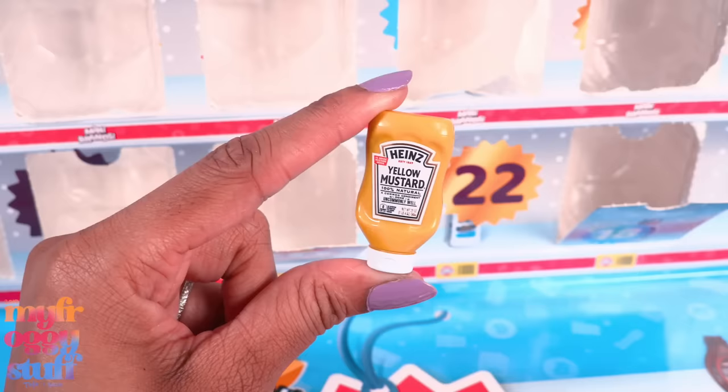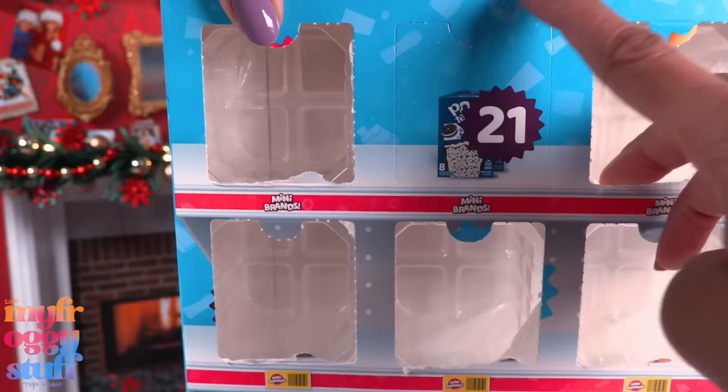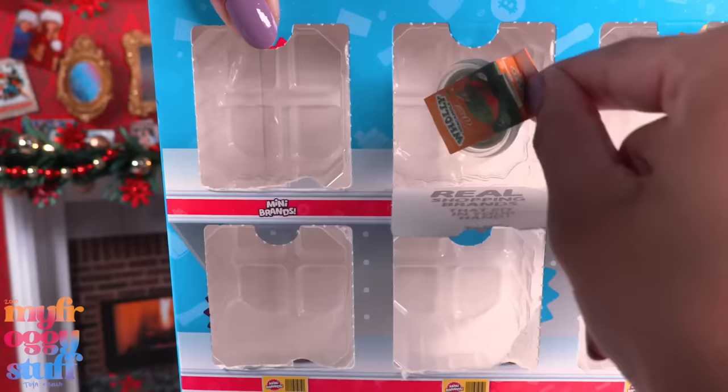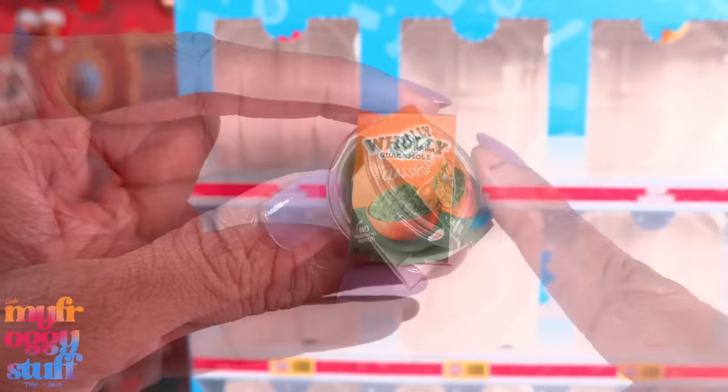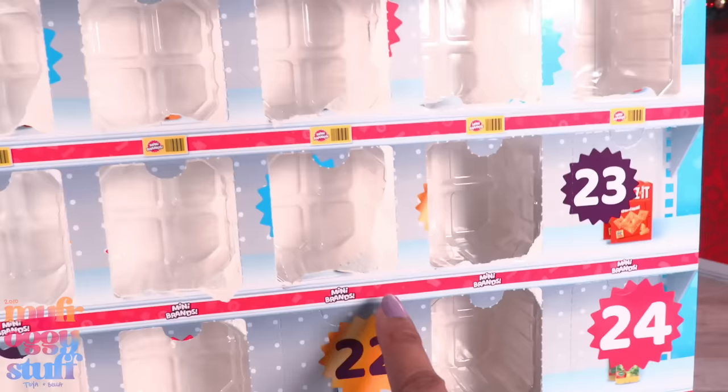Day 20 we get mustard. I like these — they look great on the shelves, perfect for a doll outdoor barbecue. We could pair it with those hot dogs. Day 21 is guacamole. I actually really, really love guacamole. Holy guacamole — classic. The container actually kind of looks like Tupperware if you removed the label, if you are willing to pull your minis apart.